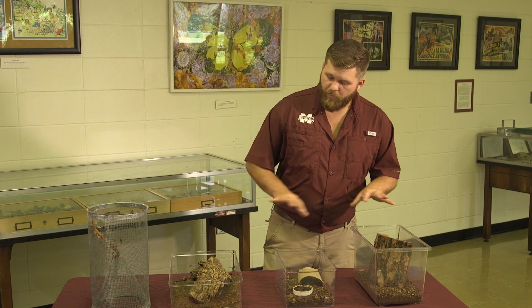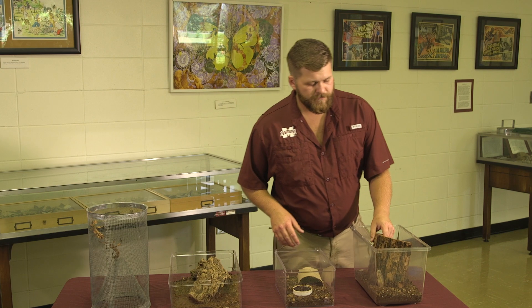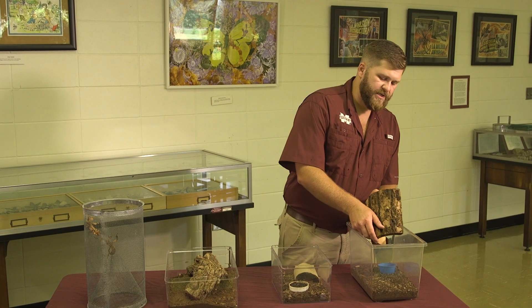Some pretty obscure things that not many people actually have in cultivation, but what you see up here is pretty common and I'll run through about four things that we have with you.